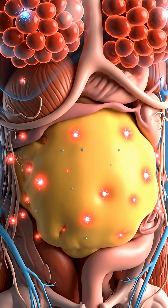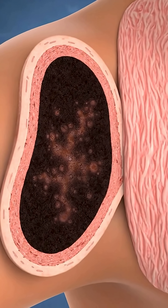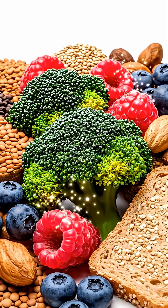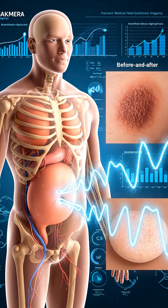Harvard experts identify belly fat as the critical early warning sign. Dark, velvety skin patches in the neck or armpits — Mayo Clinic confirms this acanthosis nigricans signals insulin resistance. Harvard recommends high-fiber, unprocessed foods, which reduce belly fat and improve this skin condition significantly.